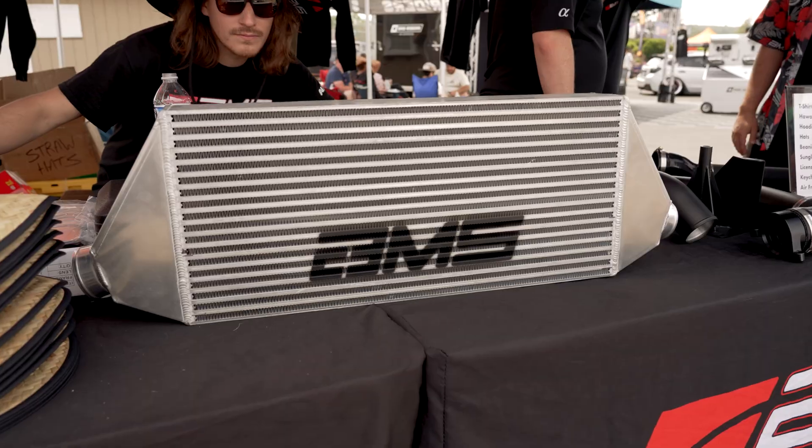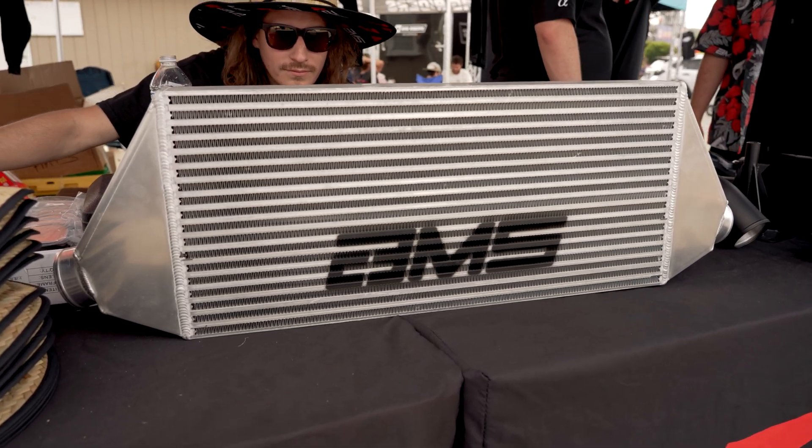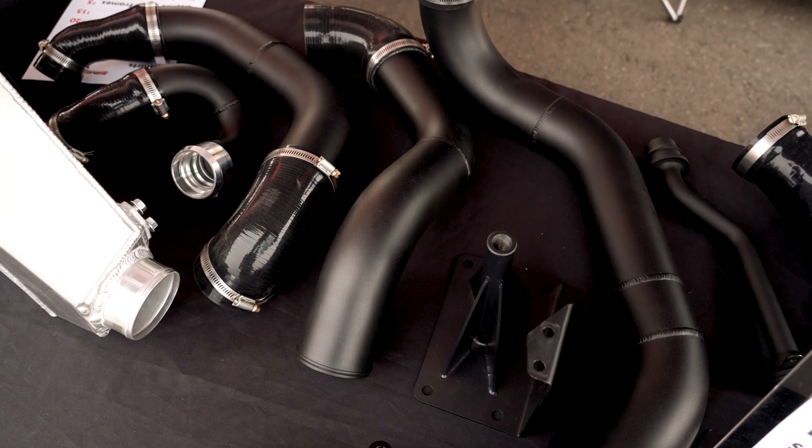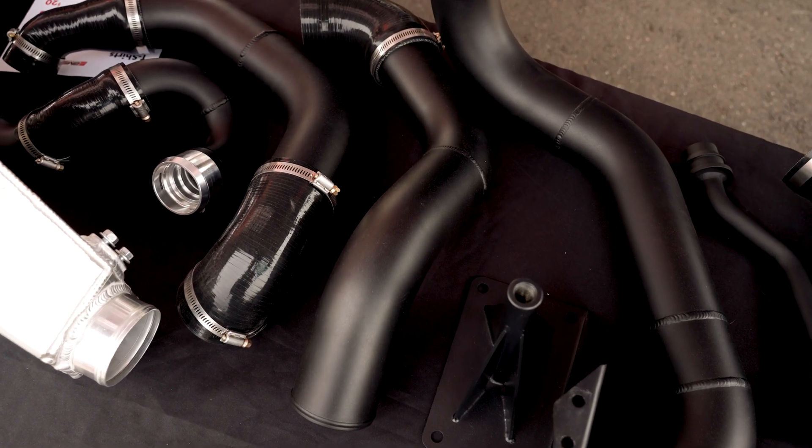Let's take a look at the products that we brought here. We have the brand new front mount intercooler. It's going to be a four-inch intercooler core. It's also going to have three-inch piping — so it's going to be the full three-inch piping kit, the only one on the market currently.